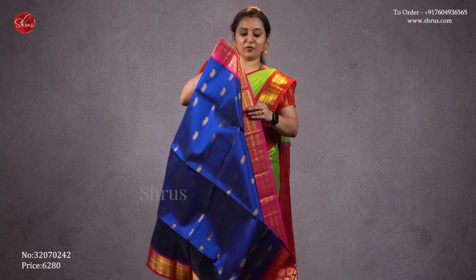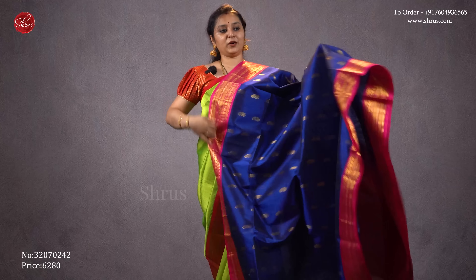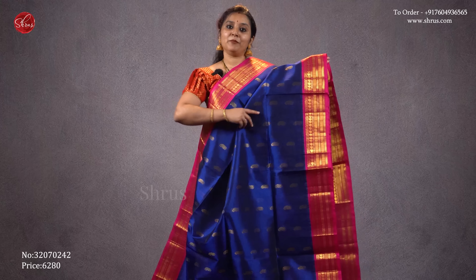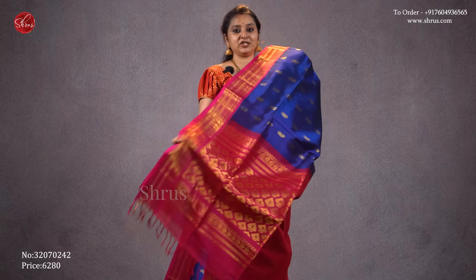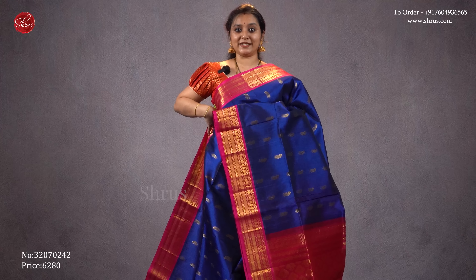A nice blue with a richly woven pink border. The borders have nice manga designs in it, and the whole body also has manga jari woven buttis. All these silk cotton sarees come with korvai borders, meaning the body and borders are separately woven and then joined. A jari pallu and a plain pink color blouse. Priced at 6280.